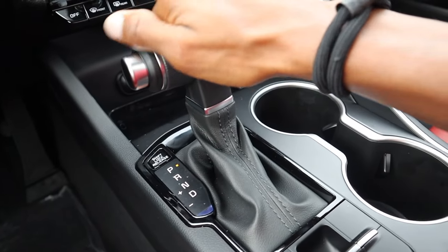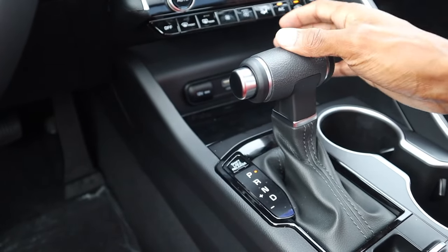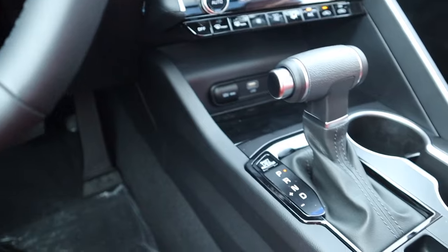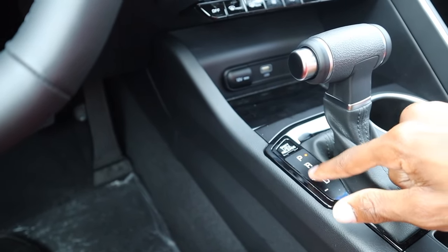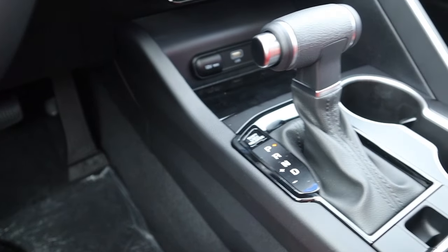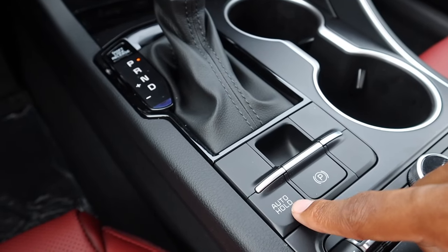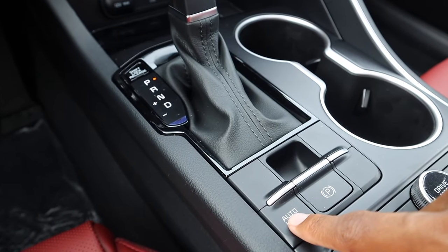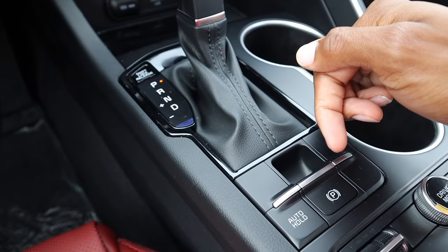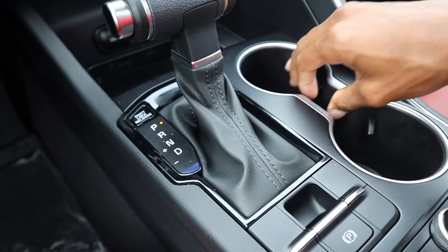The gear shift is also different from my Alfa — it's literally a slide back and slide forward type of thing, from park, reverse, neutral to drive. I can also slap it into manual mode if I want to switch between manual and automatic. It also has an auto hold button — if I'm sitting in traffic I can take my foot off the brake and it will hold until I press the gas.